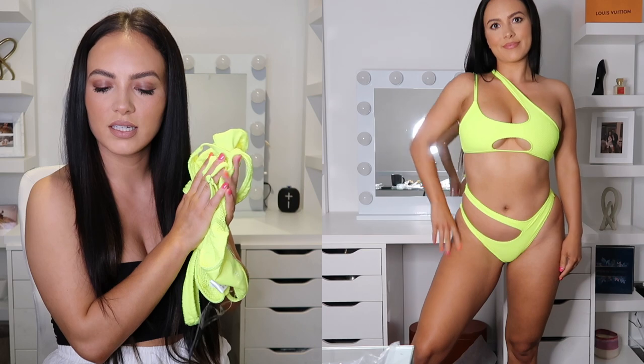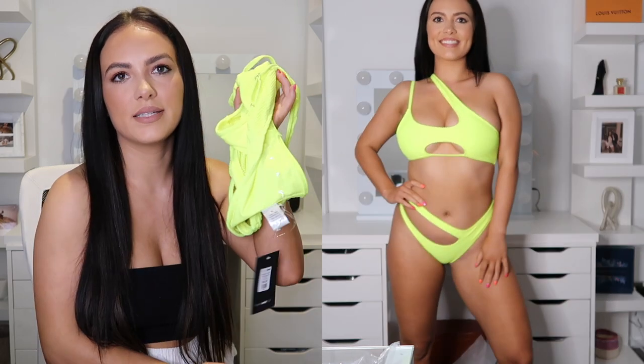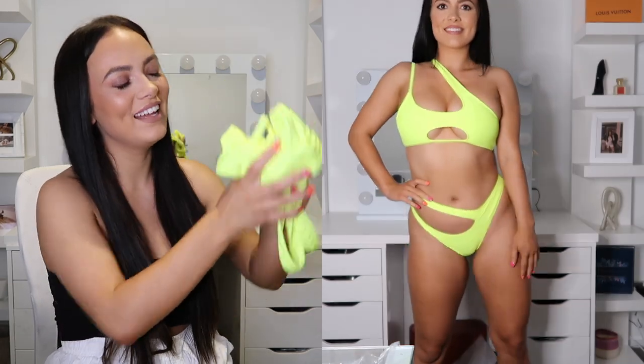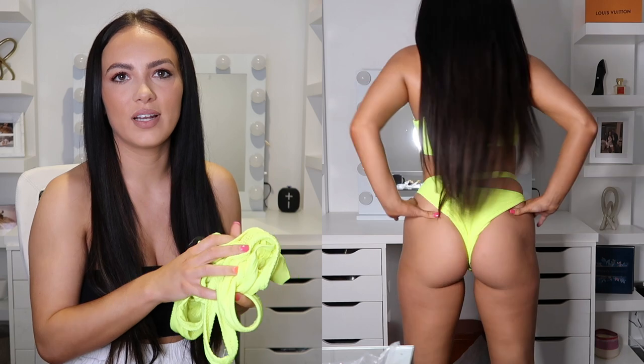Another swimsuit I absolutely loved is the Brighter Under the Sun bikini — I got it in a size medium. It helps to read the reviews, which is how I got the sizing. I'm holding on to this one just waiting to go to Ibiza, Marbella, somewhere nice — one day we'll get there! It's really cute for a pool party kind of vibe.